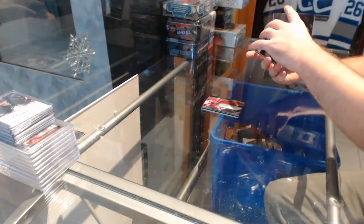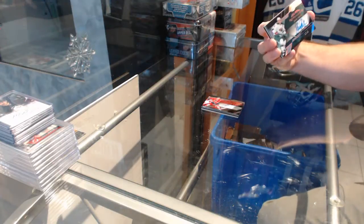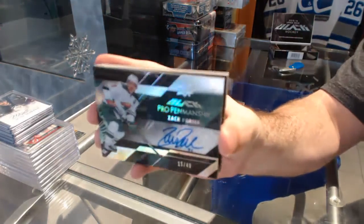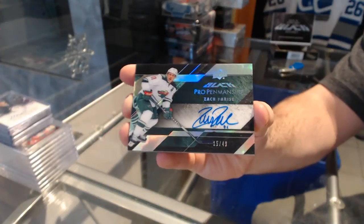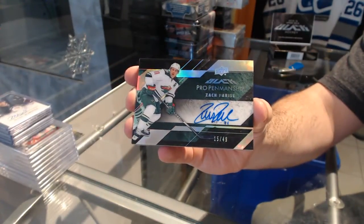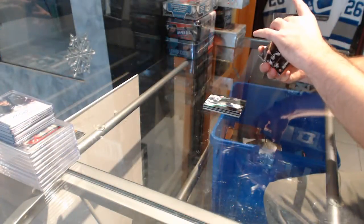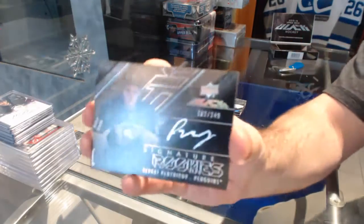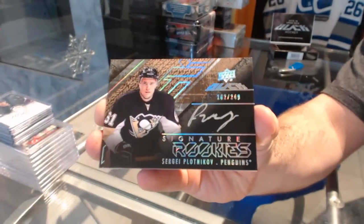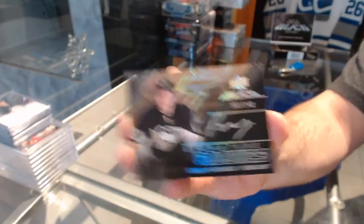For the Minnesota Wild, pro penmanship auto, number to $49 — Zach Parise. We've got rookie signatures, number to $2.49 for the Penguins — Sergei Plopnikov.